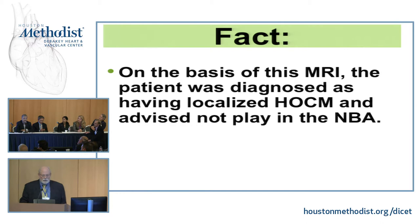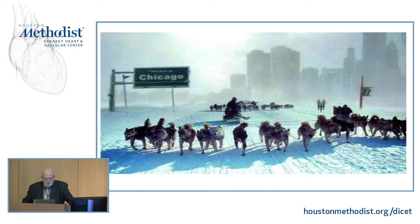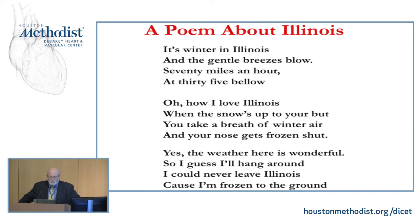I want to take just 15 seconds — I showed this to Dr. Zogby in Arizona, but after these cases I will be going back to Chicago. My dogs will be waiting for me at O'Hare. I want to leave you with this poem about Illinois: 'It's winter in Illinois, and the gentle breezes blow 70 miles an hour at 35 below. Oh, how I love Illinois, when the snow's up your butt, you take a breath of winter air, and your nose gets frozen shut. The weather here is wonderful, so I guess I'll hang around — I could never leave Illinois because I'm frozen to the ground.' Thank you very much.